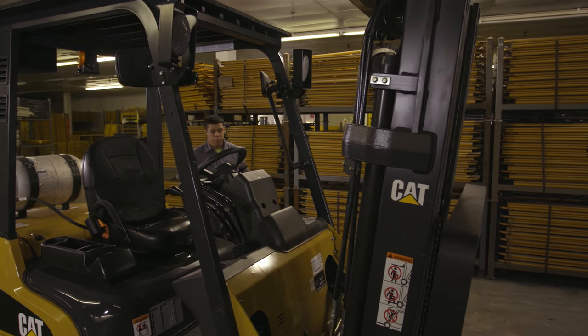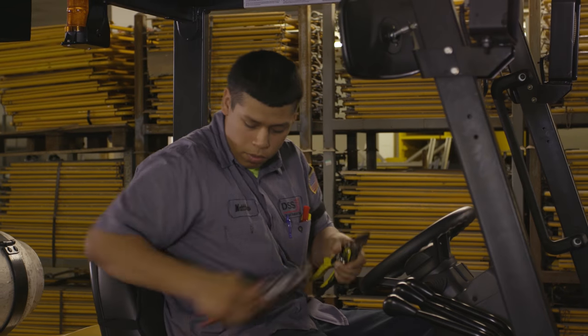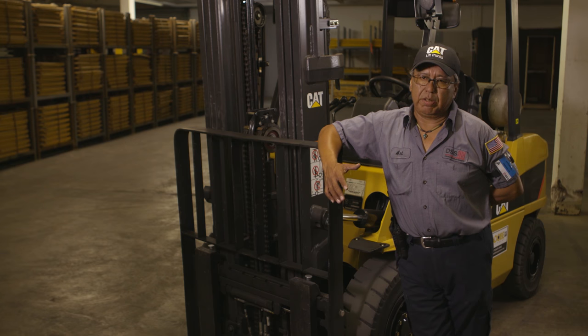Compared to other machinery that I've driven, Cat forklifts — the seat reduces a lot of tension on my back. It makes the workload a lot easier. This machine is so easy to control. You don't feel tired. You're relaxed doing your performance, pulling your orders, working. It's a great machine.